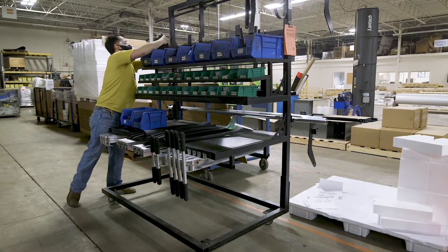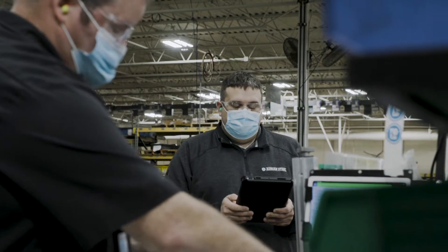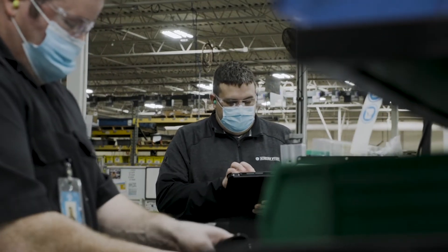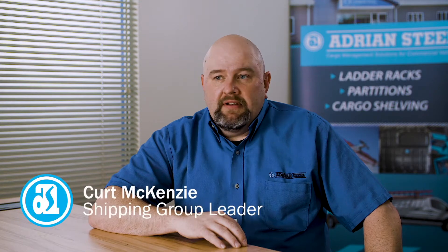The Rolling Thunder is a part presentation cart that we put together. We had a team evaluate the area — ergonomics — and we looked at part presentation for the operators to eliminate the twisting and turning and keep all the parts in front of the operator.